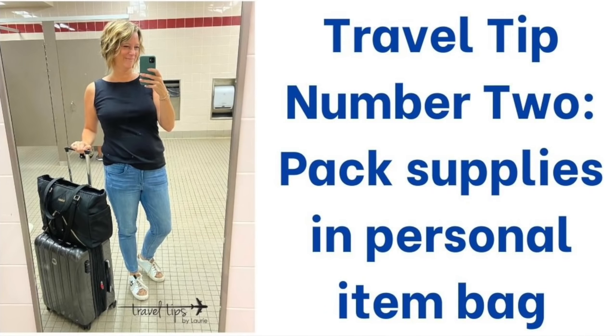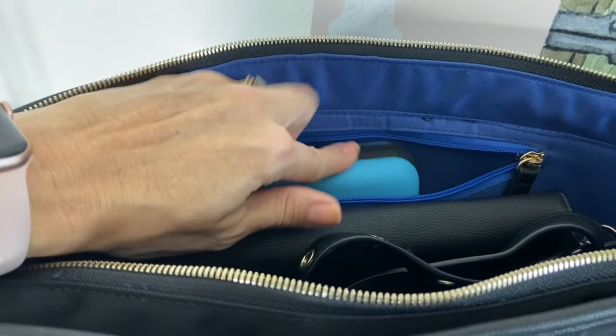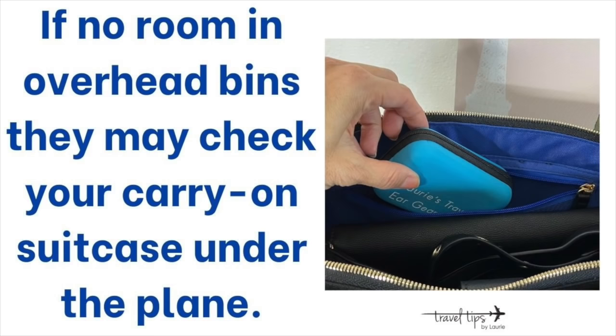Travel tip number two is to pack your hearing aid batteries in a case that is in one of your personal item bags. Two reasons to carry your supplies in your personal item bag: number one, if you wear hearing aids that use batteries, having those supplies in your personal item bag means they won't get lost if they end up in checked luggage, or if the overhead bins are full and a gate agent puts your carry-on in the belly of the airplane — you'll know your essential hearing aid supplies are in your personal item bag.